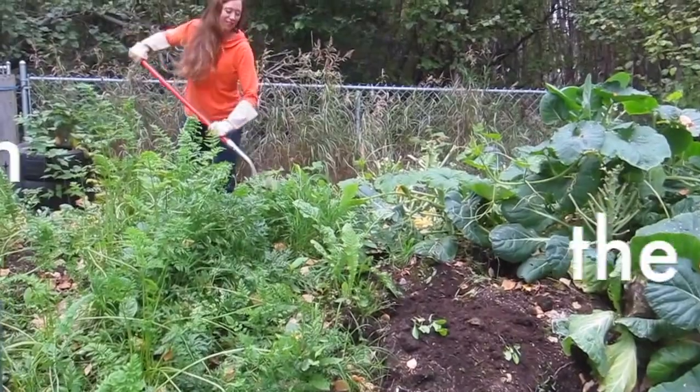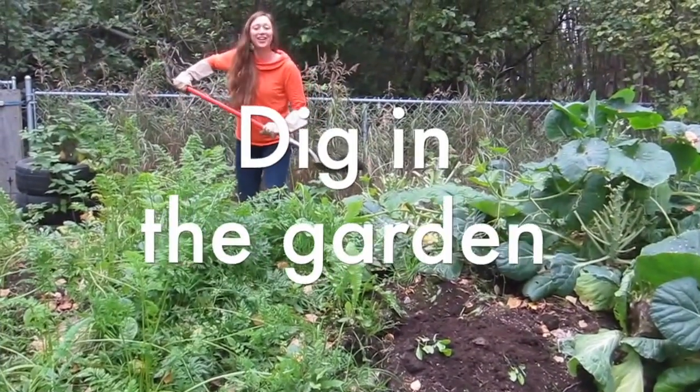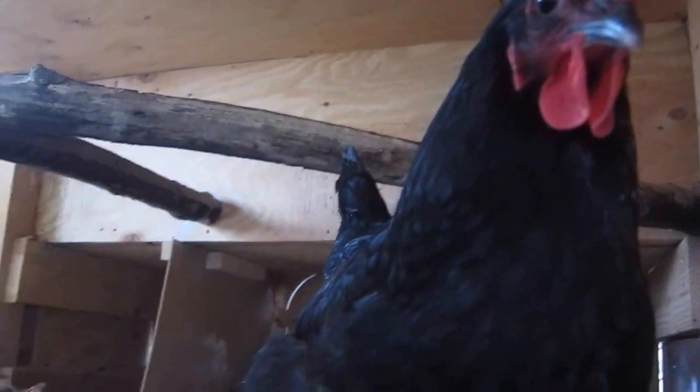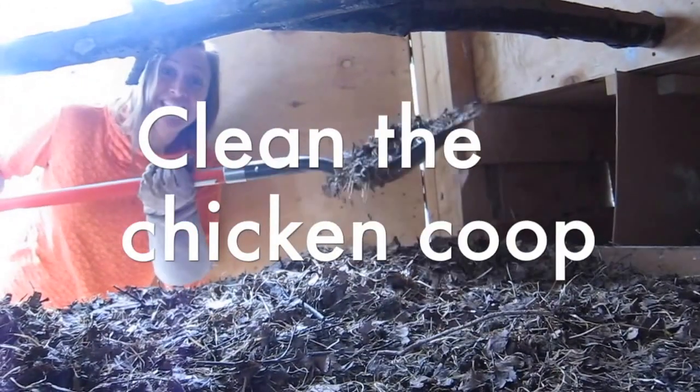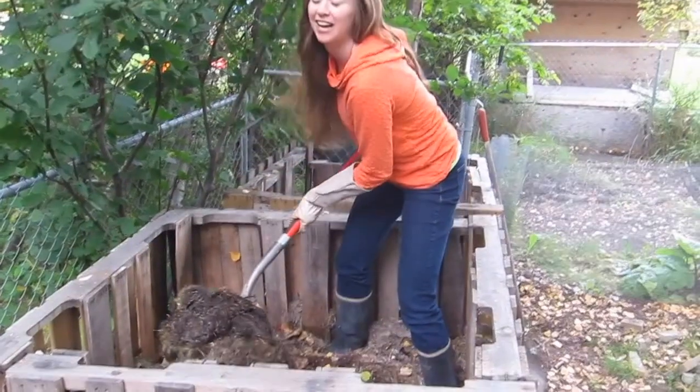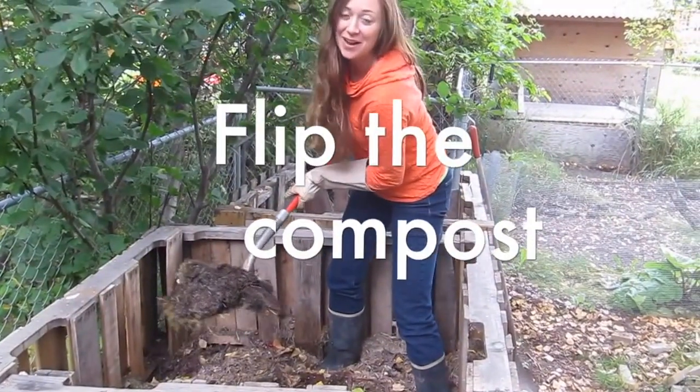I use a shovel to move topsoil in my garden, I use a shovel to clean the chicken coop, and I use a shovel to flip my compost.